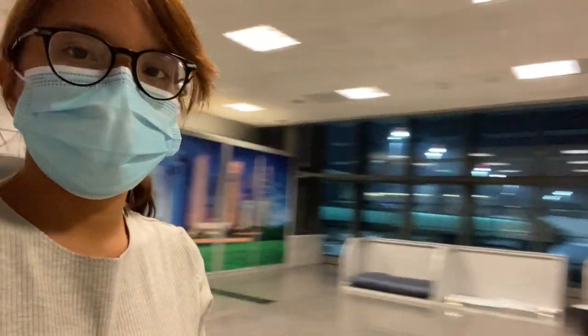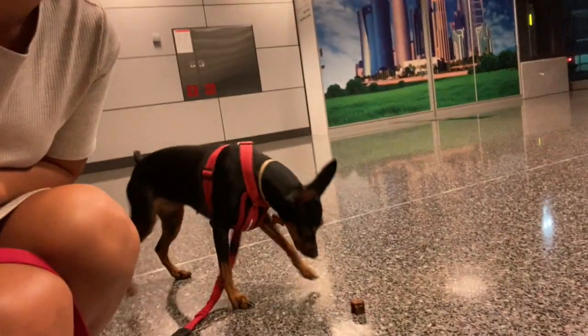We have now landed in Doha. We're transiting here before we go to Paris. We're here at the service dog area — really nice so they can pee, poop, walk around, and eat. Overall, a very very good experience so far.